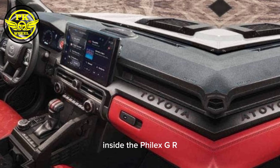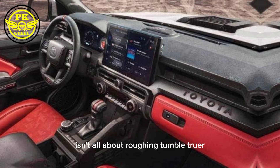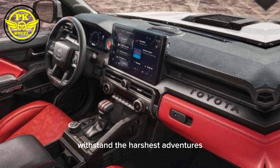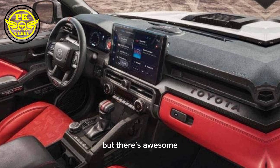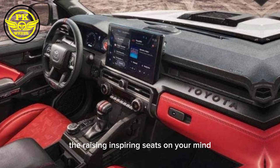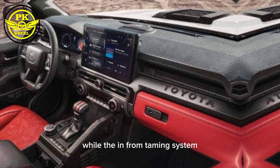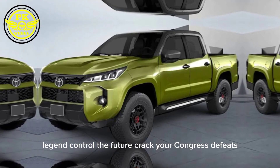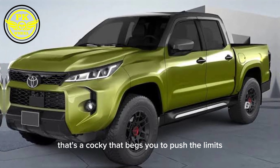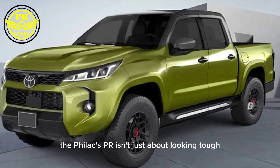Inside, the Hilux GR isn't all about rough and tumble. Sure, it's got rugged controls and durable materials built to withstand the harshest adventures, but there's also a surprising touch of sporty luxury. The racing-inspired seats hug you like a performance car, while the infotainment system lets you control the tunes and track your conquests with ease. It's a cockpit that begs you to push the limits.